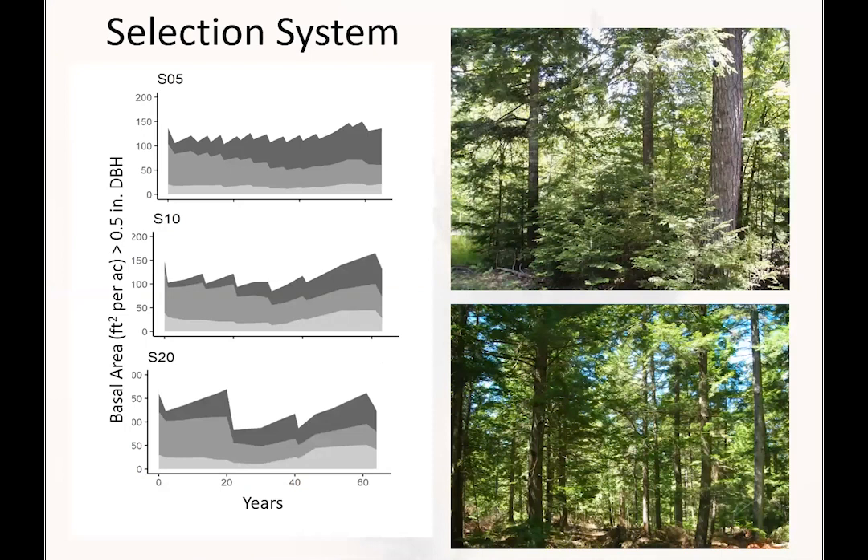First, uneven-aged or selection system. Here we see the typical sawtooth basal area graph — over time, multiple entries depending on the cutting cycle of 5, 10, or 20 years. The main point is that we increase the proportion of saw timber by doing selection cutting.